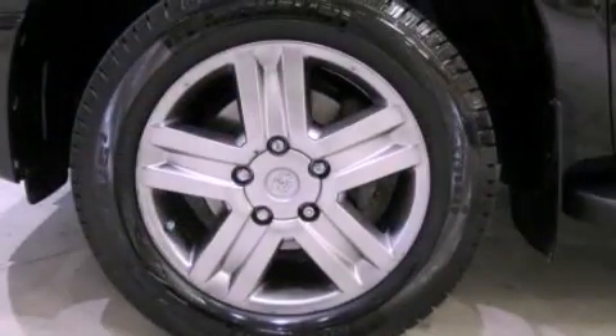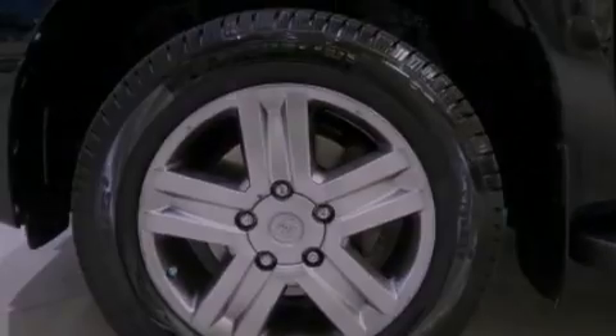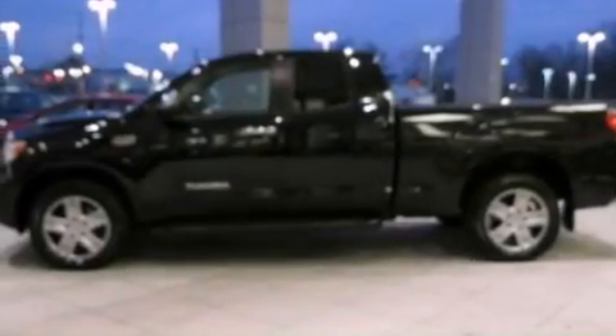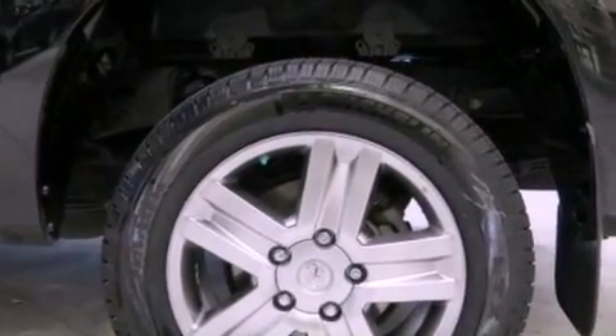Its top features include a double wishbone independent front suspension, a limited slip differential, 18-inch alloy wheels, and traction control and stability control systems. The following features are also included: